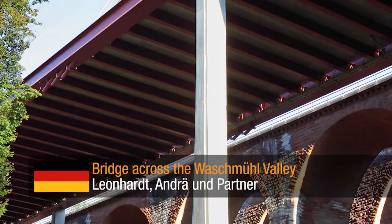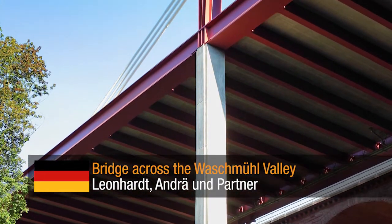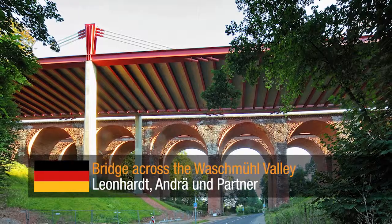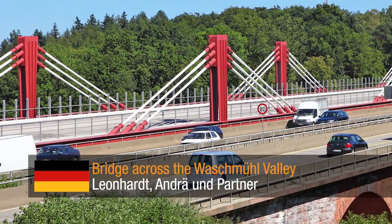Bridge across the Varshmull Valley by Leonhard Andre and Partner — an extra-dose composite steel bridge designed to provide extra capacity and allow for open views of the existing historic arch viaduct. The superstructure was designed to be more adaptable and replaceable in future.